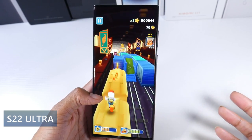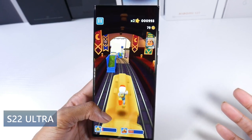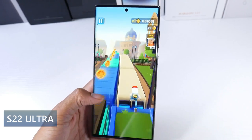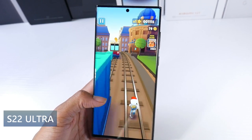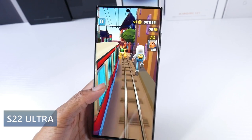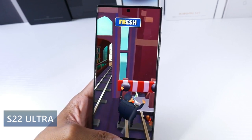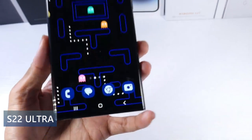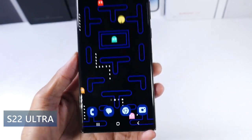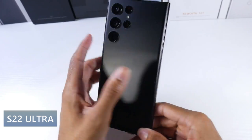You do have a 6.8-inch display — it's Dynamic AMOLED, 120Hz, HDR10+, 1750 nits peak brightness, full 1440p, 540 PPI. It is a beautiful display with Gorilla Glass Victus Plus. I think one of the best displays you can pick up right now — it gets really bright outdoors and it's just a massive panel that kind of reminds you of watching a little mini TV.